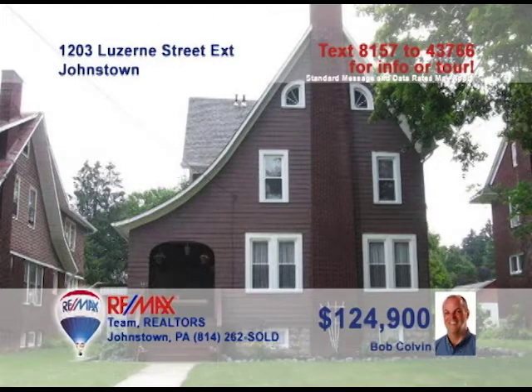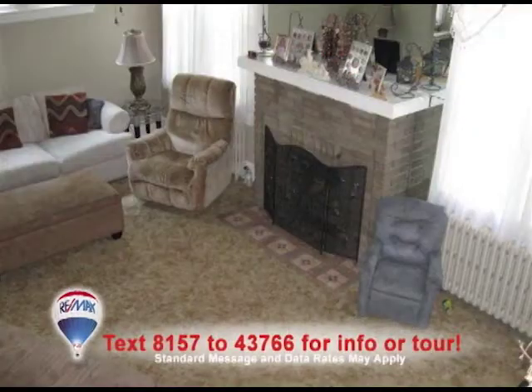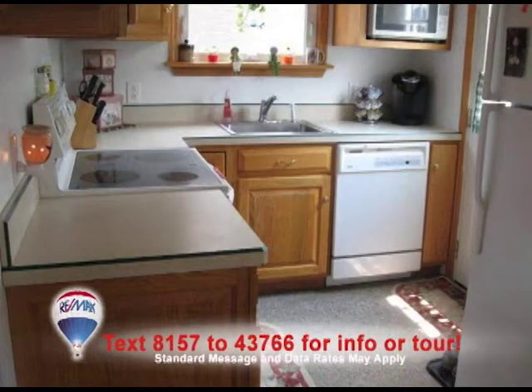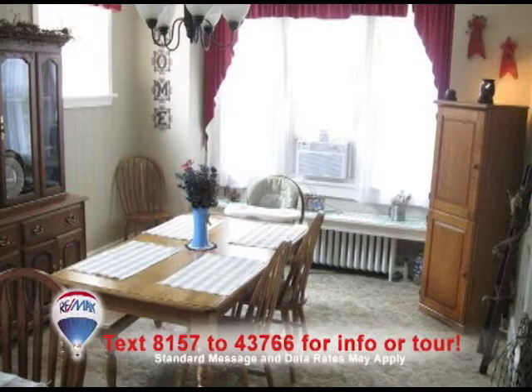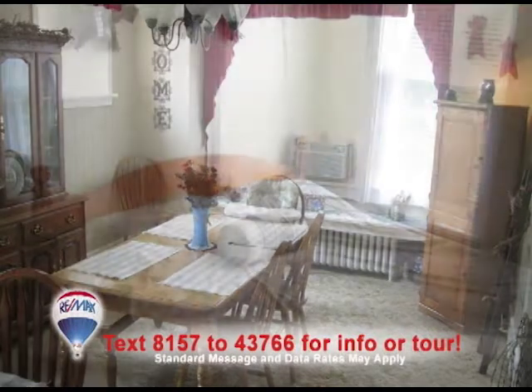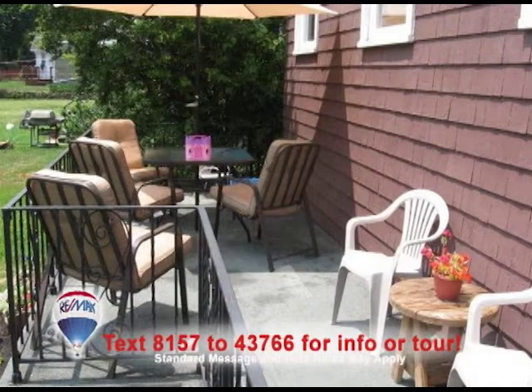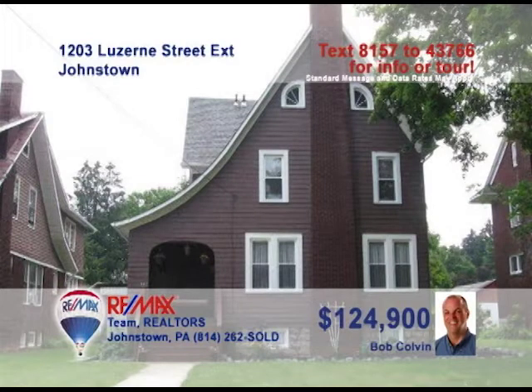Listing specialist Bob Colvin invites you to see this wonderful Westmont home. The living room is warm and inviting, especially with its fireplace. The updated kitchen features oak cabinets and will keep your inner chef happy. Only a few steps away is this elegant formal dining room. At the end of the day, you can relax in one of the four bedrooms. The rear porch is a perfect spot to sit back and relax. Call a buyer agent today to learn more.